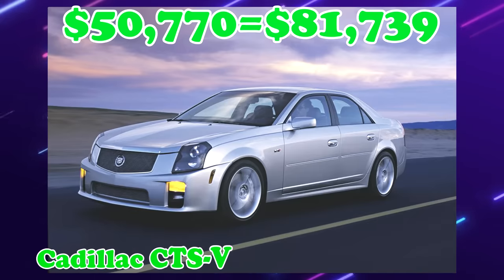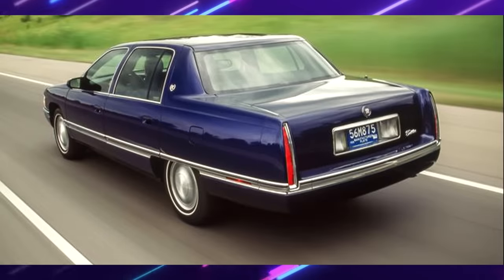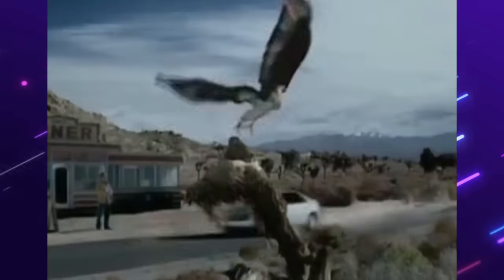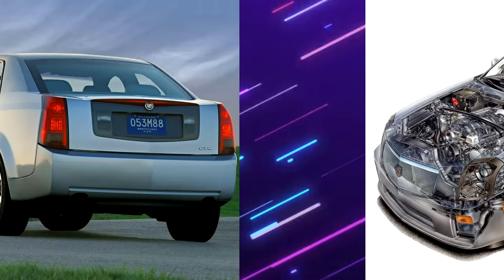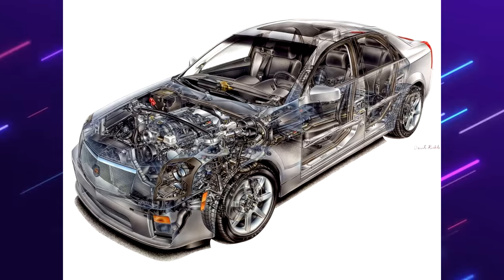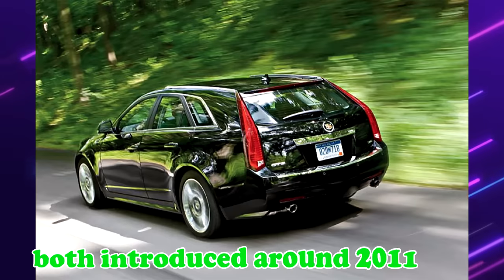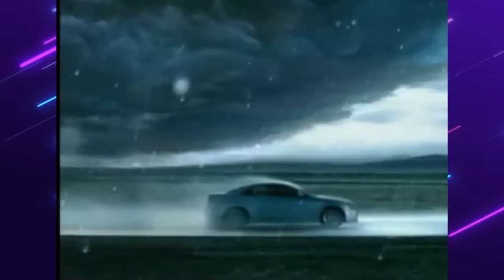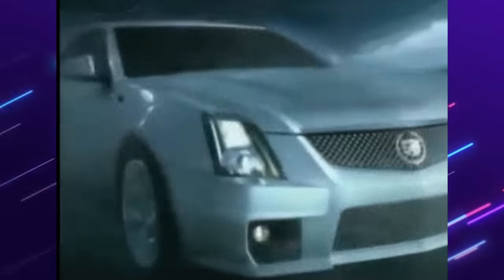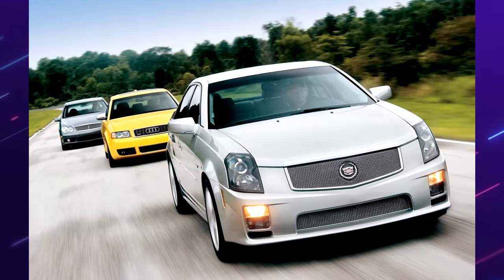Cadillac CTS-V. Prior to 2004, Cadillac was seen as a soft-riding American luxury brand. The CTS was one of the first Cadillacs to have the new design system — bold lines, sharp angles, and tall taillights. The CTS shared its platform with the SRX previously mentioned. Three body styles were offered: four-door sedan, two-door coupe, and five-door sport wagon. Just after two years, Cadillac came out with the V-Series, in direct response to the M5 and S4.